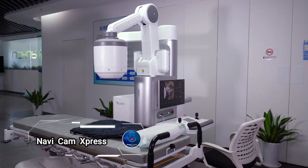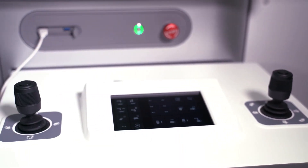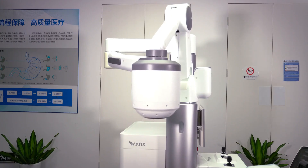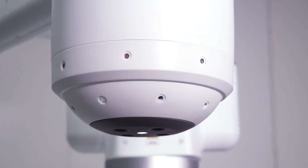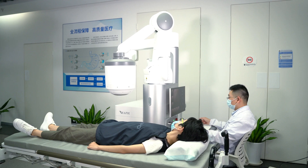Introducing the NaviCam Express, a groundbreaking technology revolutionizing the visualization of gastrointestinal diseases. As part of the Navi stomach system, this state-of-the-art device offers unparalleled capabilities in capturing a comprehensive 360-degree image of the stomach.